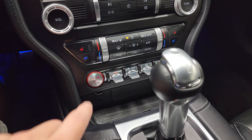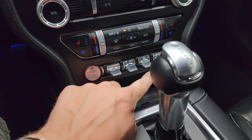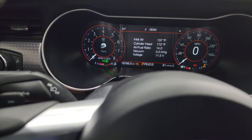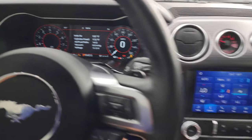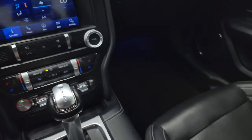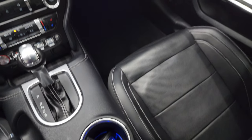Down here: climate controls, push button start, hazard lights, stability control, different steering feels, and different driving modes. You get Sport Plus, Track, Drag Strip, Snow/Wet, and Normal. Then your automatic transmission — this is a 10-speed automatic with keyless entry and remote start. You also get the ambient lighting and cup holders. It smells very clean inside this car.